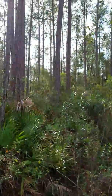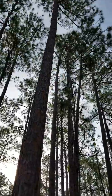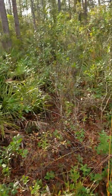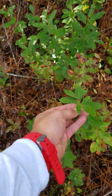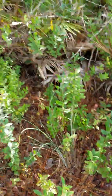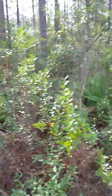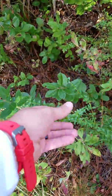Here we're at the pine flatwoods and we got the predominant longleaf pines. We got some gall berries right here and we also have some huckleberry right here with the rough leaves. We got some saw palmetto. We also have a little bit of some shiny blueberry.